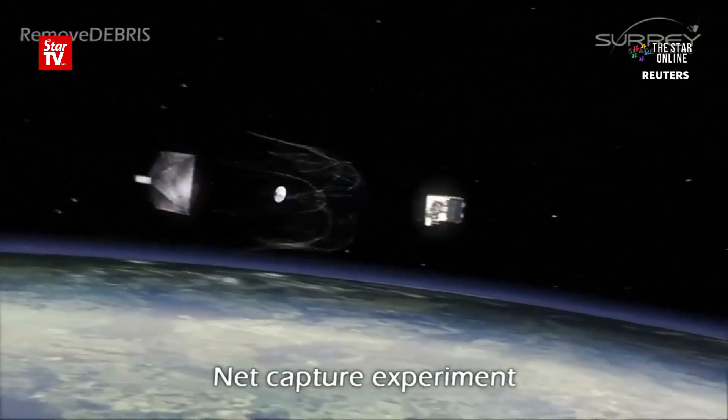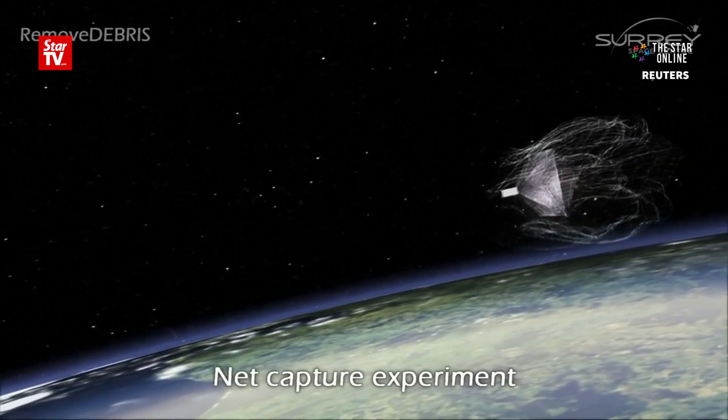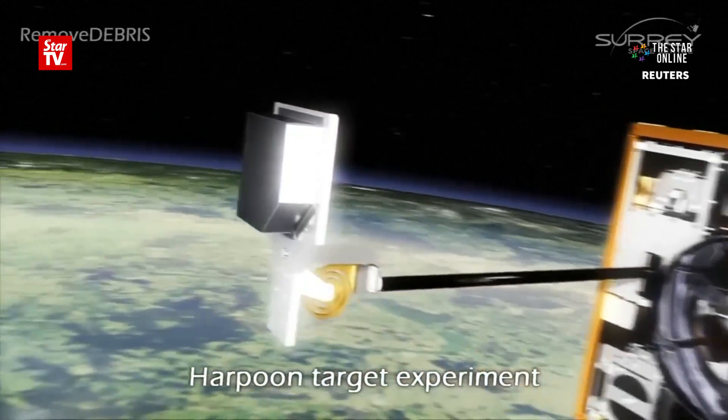Remove Debris will deploy its own artificial space junk, a so-called CubeSat, and then try to recover it in a net. A target will also test our ability to harpoon pieces of junk and then reel them in.